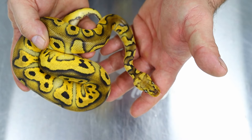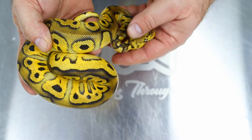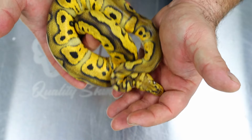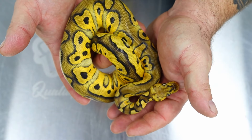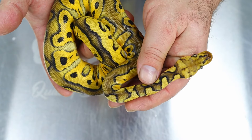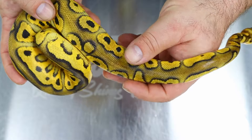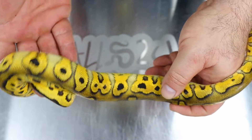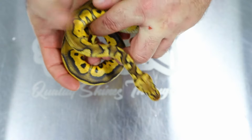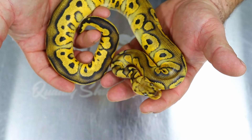We already know due to the mom partho-ing that there's a super for this gene, which is crazy. This is a pastel chocolate rhino clown het hypo female. You can see the Rhino gene gives this sort of neck pattern, a unique head stamp, a lot of blushing, and the pattern is very broken up. You'll see what the super version looks like — it's just nuts. I'll get that female out and show you guys now.